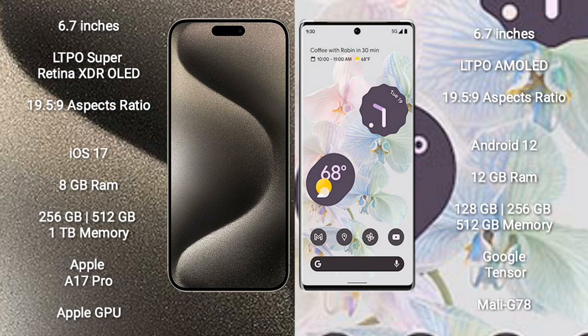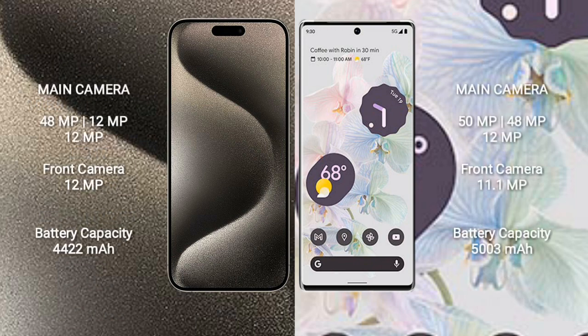Google Pixel 6 Pro comes with 12GB RAM and 128GB, 256GB, or 512GB internal storage. It is powered by the Google Tensor processor with Mali-G78 GPU. iPhone 15 Pro Max features a triple rear camera setup of 48MP plus 12MP plus 12MP.